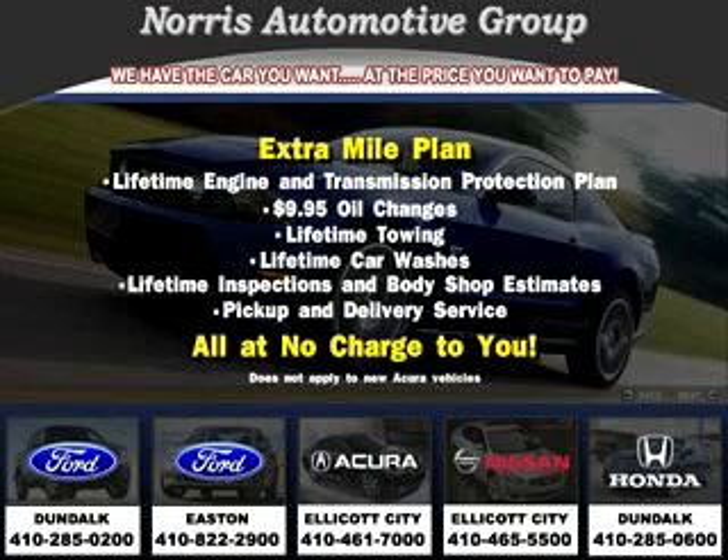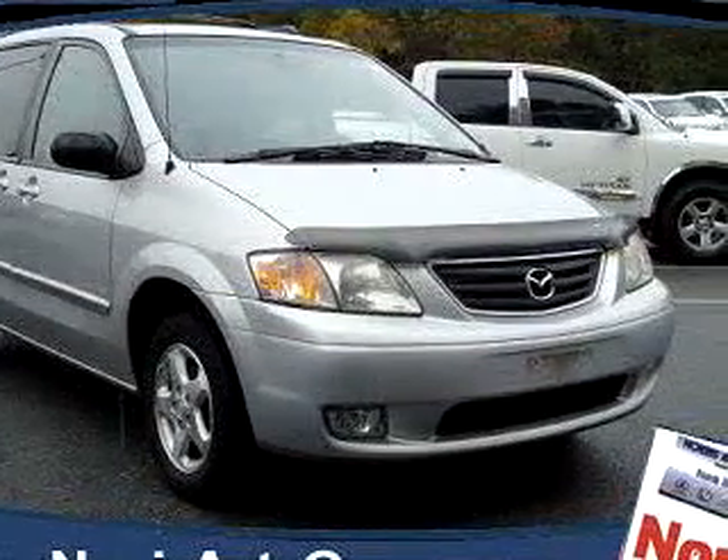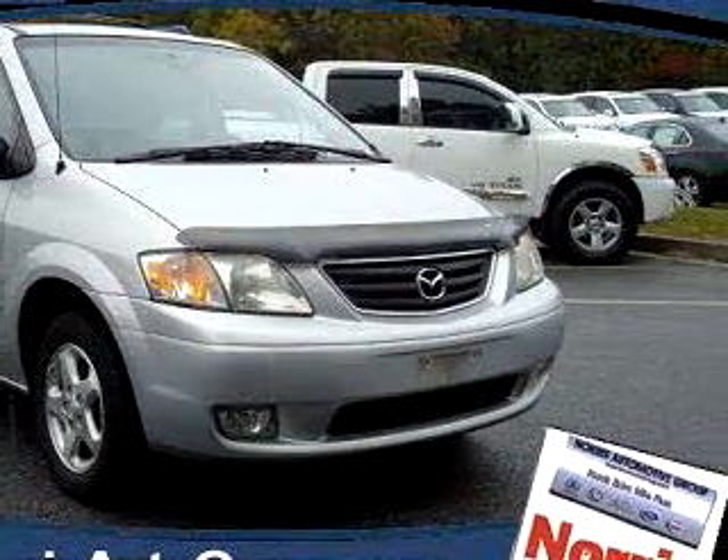Thanks for considering Norris Acura Nissan West for your next vehicle purchase. Here's an example of one of our fine pre-owned vehicles. Norris Acura Nissan West knows you want more than just a car — you have a purpose for your vehicle.